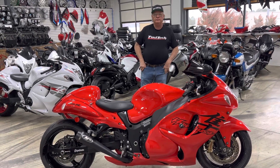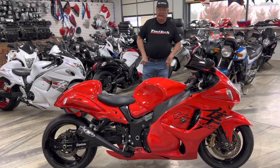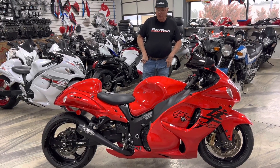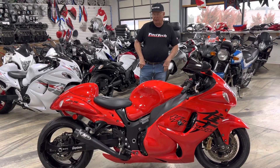All Things Chrome, we got it going on. Got something really nice for you today. It's retail red. It's been fully, fully serviced — went over it with a fine tooth comb.